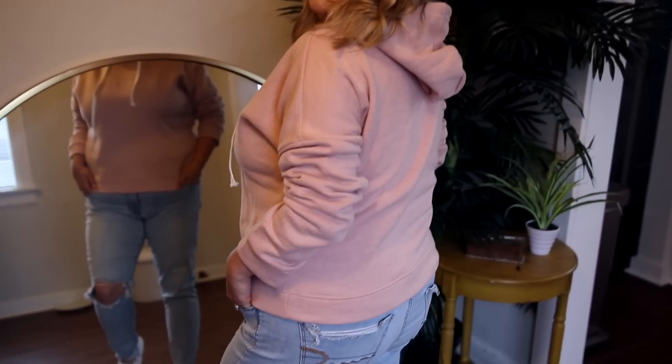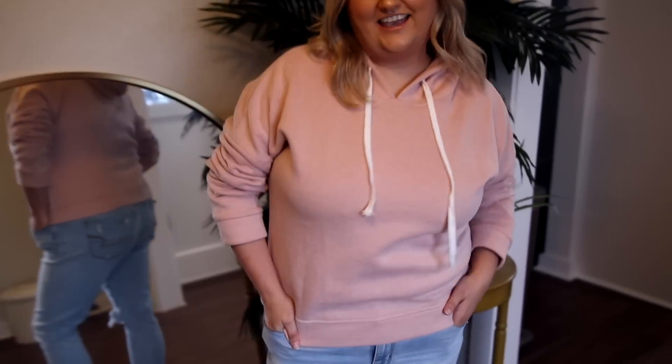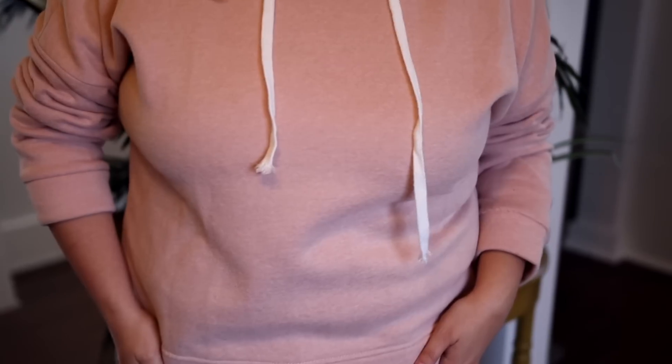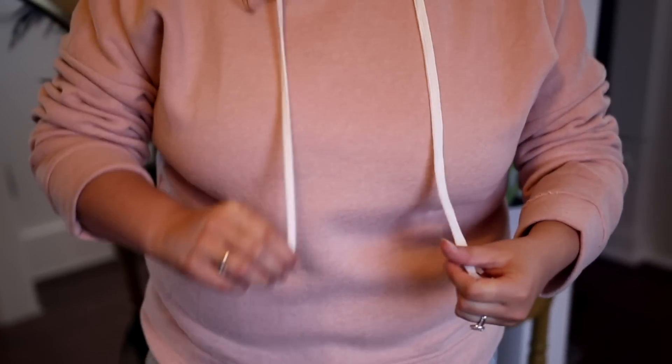Then I got this pullover hoodie — estimated retail around $48 and I got it for $21.99. This hoodie is so cute. I know you guys are thinking it's summer, why hoodies? This is me we're talking about — I wear hoodies almost every day. I love the color so much. It is so flattering, just such a soft blush pink, and I just love it. It fits really nice and it's really comfortable.